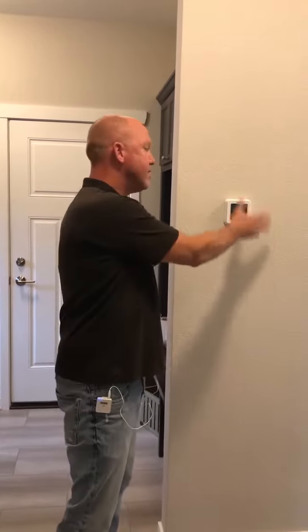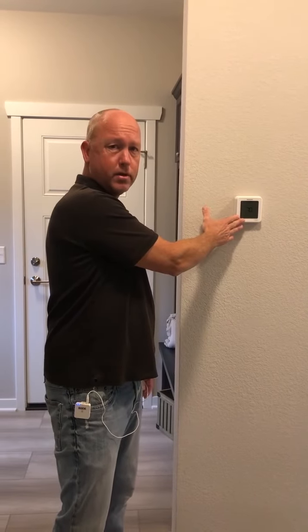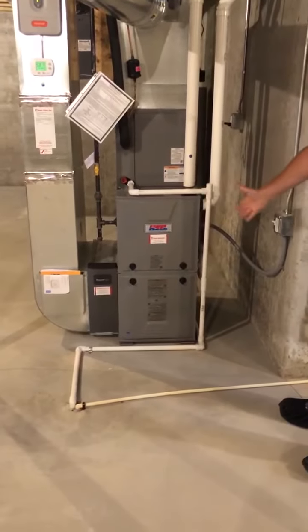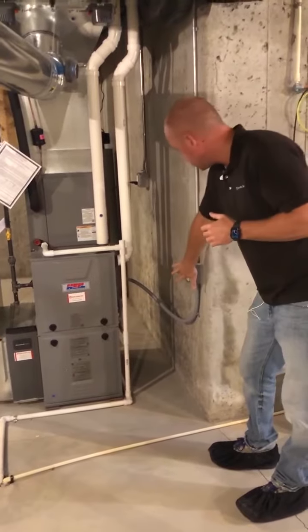Once we verify that the thermostat has power and is in heat or cool mode, we now want to go down to the furnace room. The next thing we want to check is that the power switch is on to the furnace. Typically, if that switch is off, your furnace thermostat would not be lit up, but always verify the switch is on.